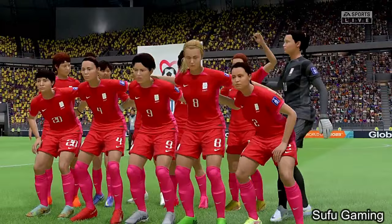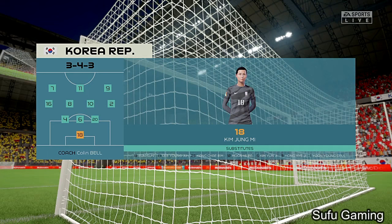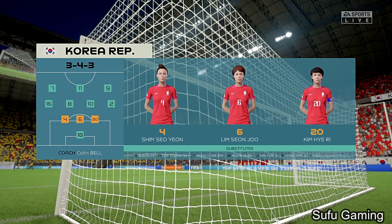And the South Korea starting eleven — well, it looks like they're going to play in a 3-4-3 formation, but without wing-backs. So although they might have an overload in midfield, they will be vulnerable to any switches of play by the opposition.